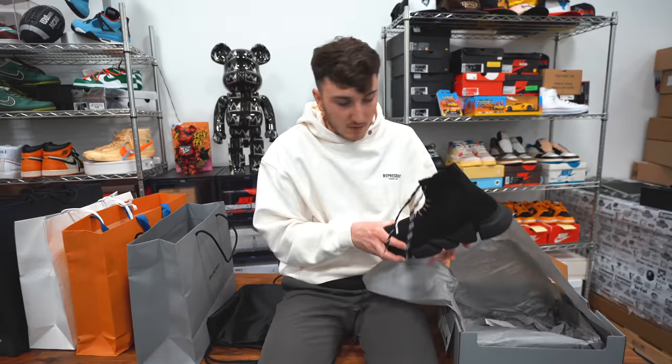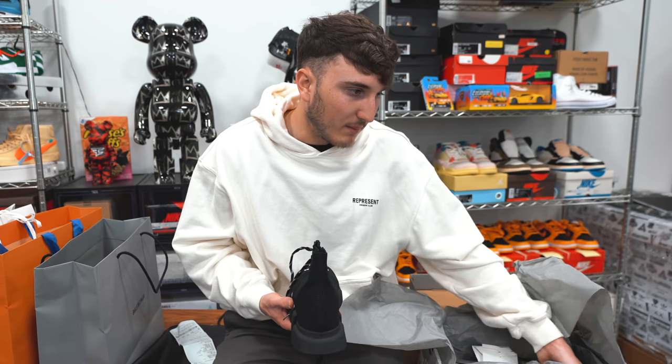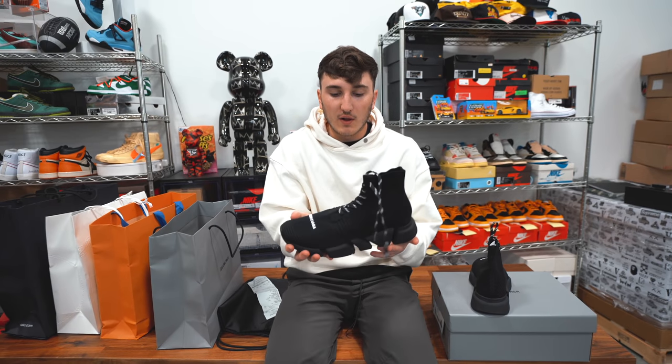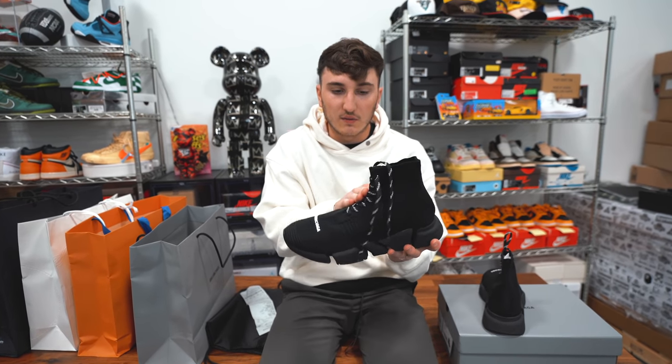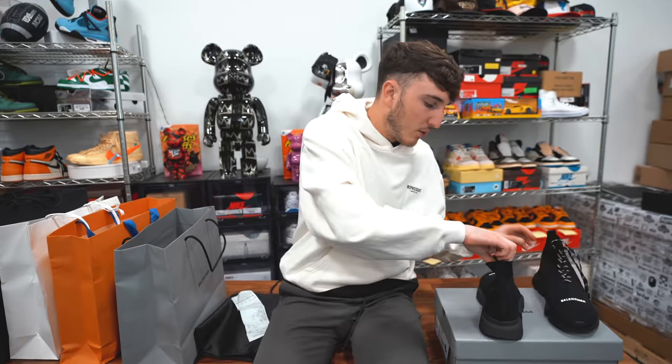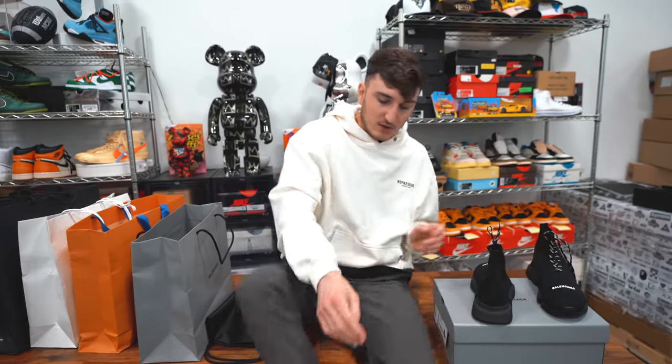We open this up and you can see some laces popping out. These are the Speed 2.0. The Speedies are like the Balenciaga sock shoe, but these have laces to give it a little more structure and more of a shoe look. It also has the Balenciaga logo on the front. I will put these on so you guys can see and kind of do the try-on.